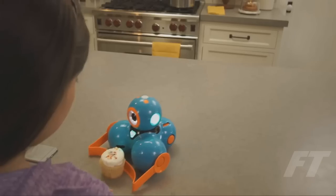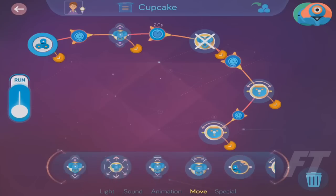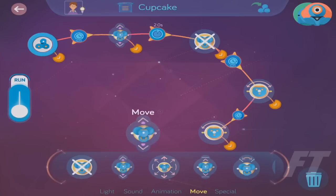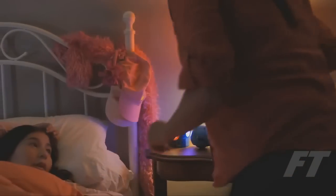Wonder Workshop robots and apps are designed to grow with your child, allowing them to apply what they've learned and expand their capabilities. Wonder Workshop — inspiring the brightest minds of tomorrow.